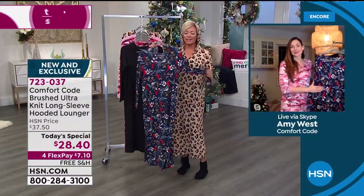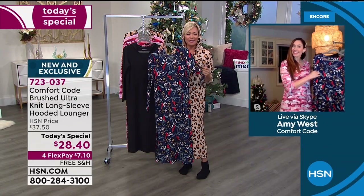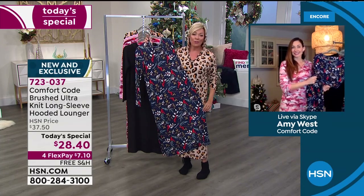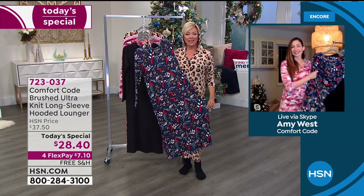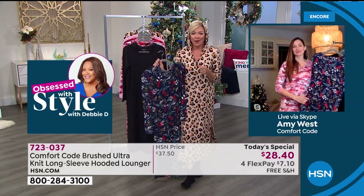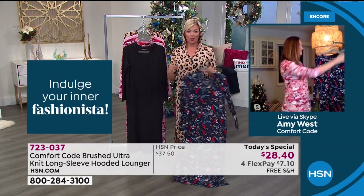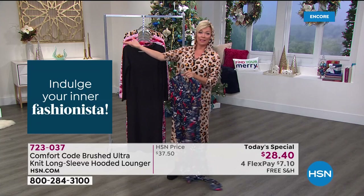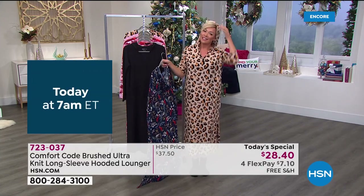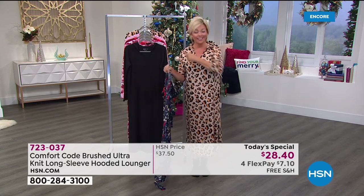Such incredible quality — it's got the most incredible, silky, peachy hand. It's almost difficult to come up with the right adjectives. It's the perfect weight. When you think about getting up in the morning, having a cup of coffee, walking around the house, you're just fully enveloped in something that looks appropriate. If you open the door because a package was delivered, you don't have to feel like you're in your PJs.